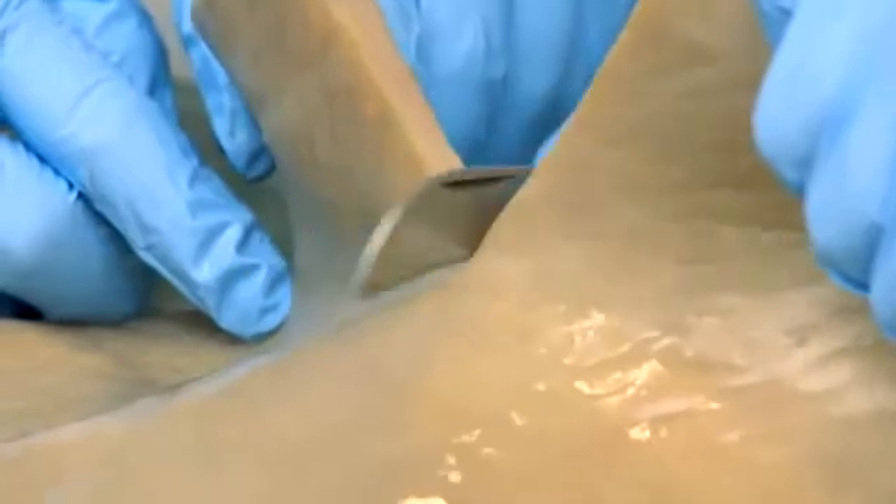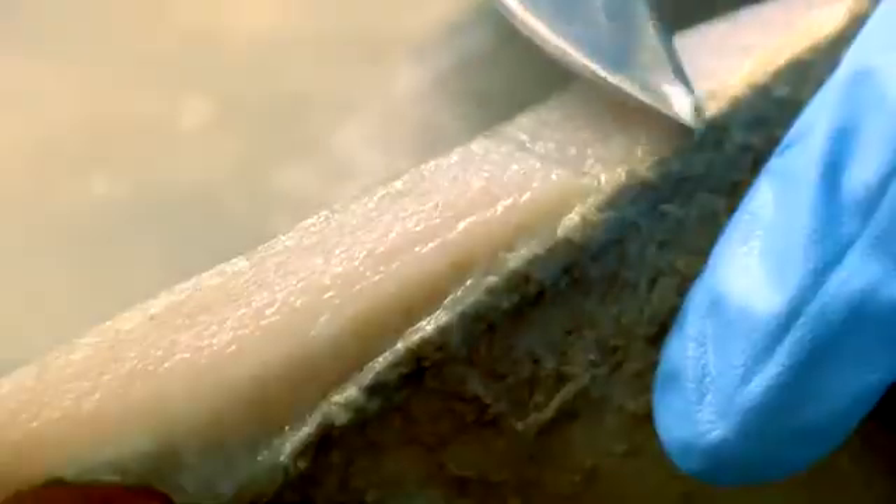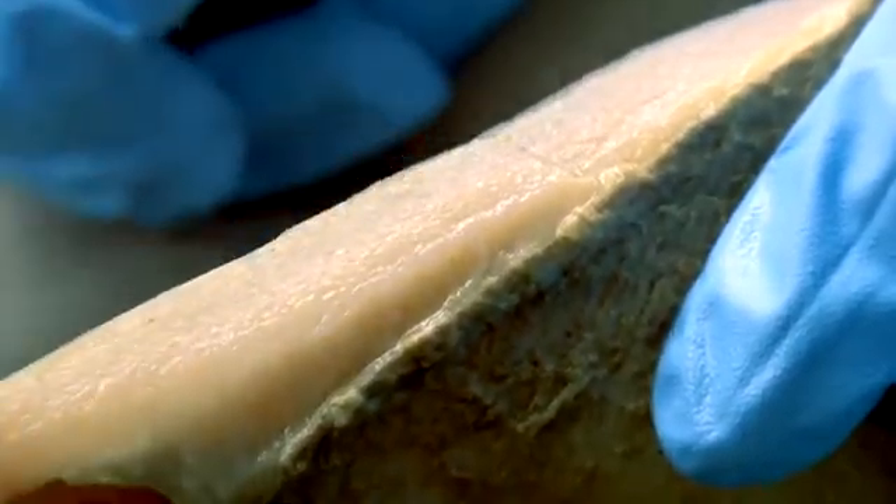The ExZyme process results in relaxed, well let-out pelts with moderate swelling. They demonstrate both reduced neck wrinkles and belly draw, even with a low offer of lime. Full penetration is easily achieved, and the resulting pelts are very clean, with any remaining scud easily removed.